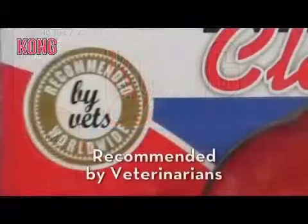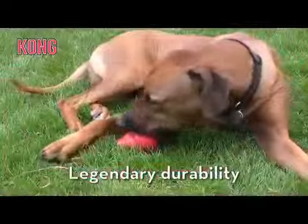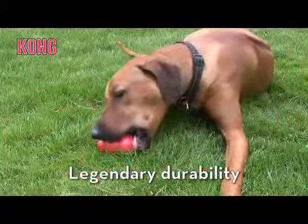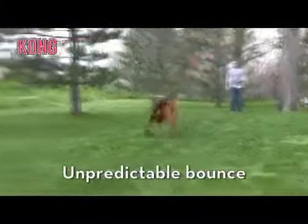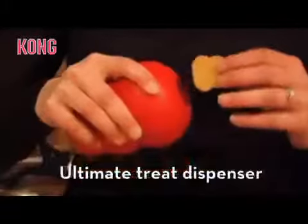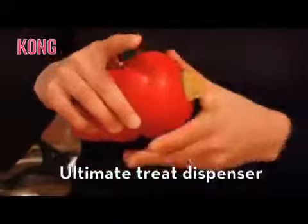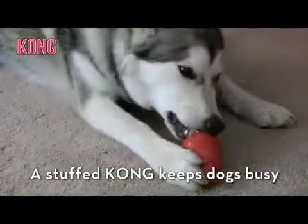Why is Kong recommended by veterinarians worldwide? It starts with Kong's natural rubber formula and legendary durability. But Kong is more than just a chew toy or interactive toy with unpredictable bounce — it's also a treat dispenser. Millions of dog owners know a stuffed Kong provides mental stimulation and helps prevent boredom.